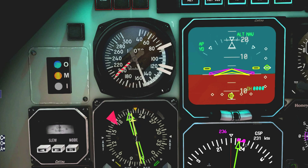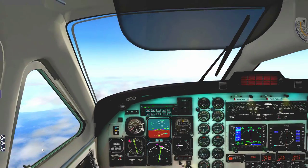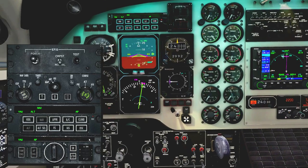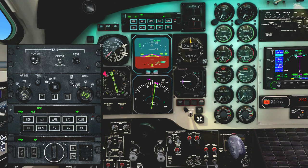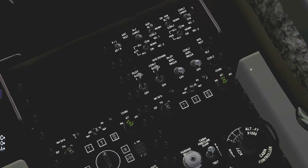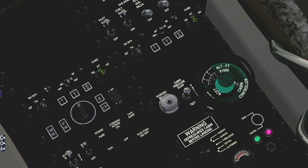Setting up my speed bugs: heading over to the speed dial, setting the lower bug to my stall speed at about 85 knots, the middle bug to our approach speed of 112 knots, and the safe climb-out V2 speed at 15,500 pounds is approximately 118 knots. Also setting up the minimums on the radar altimeter — bringing the minimums up to 200 feet. Landing elevation is 1,400 feet, so let's set that in — approximately between 1 and 2.